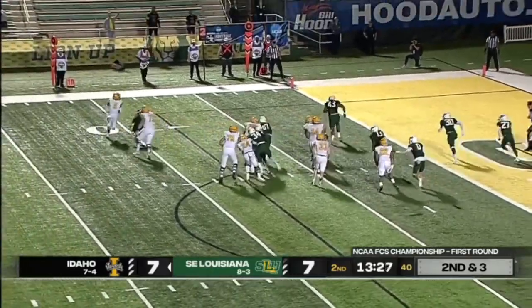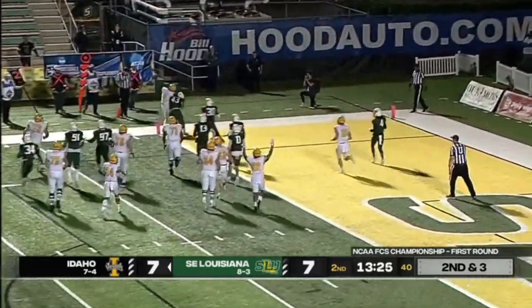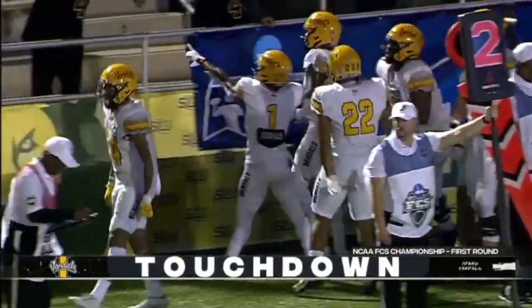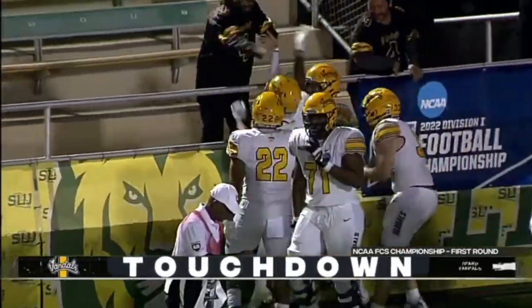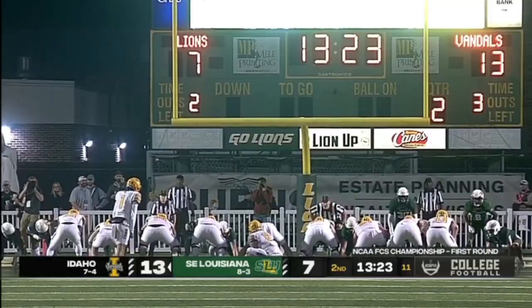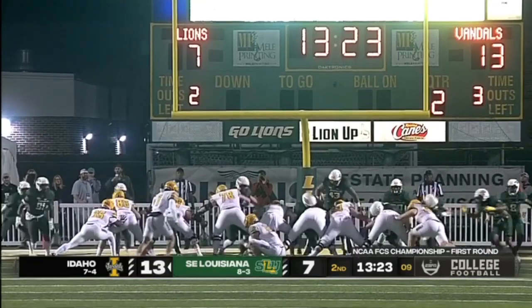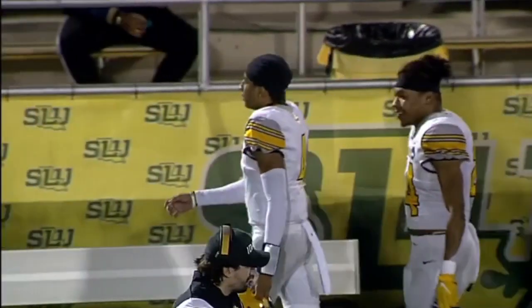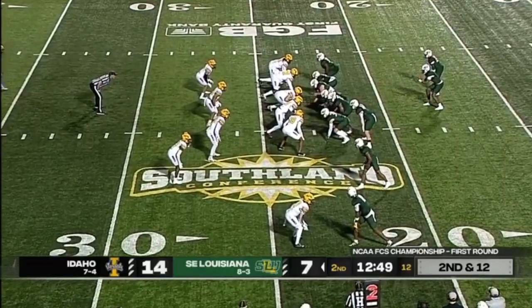McCoy rolls to his left, room to run, and he's got the pylon — touchdown! Gibbs, Idaho. The extra point is a lay through for Ricardo. To make that stop for no gain — they're actually up for a loss. Johnson — this is what he can do with his legs — getting a first down and more.